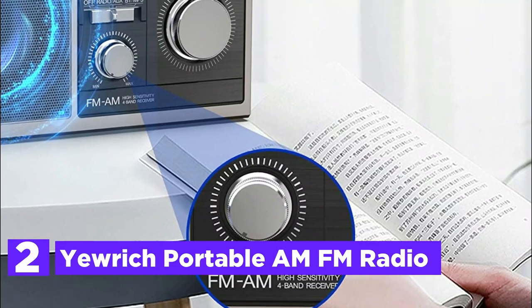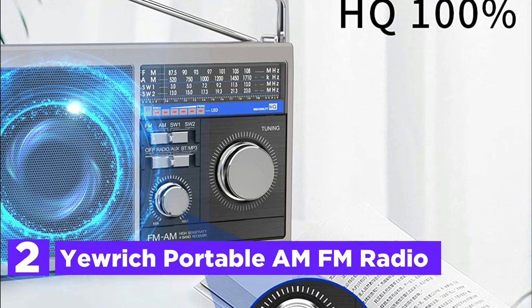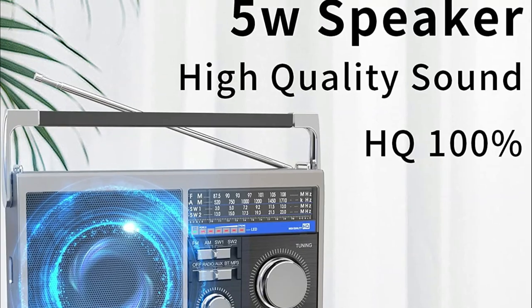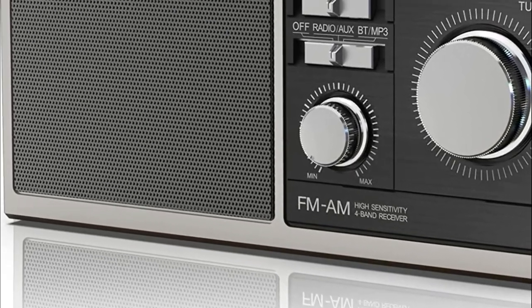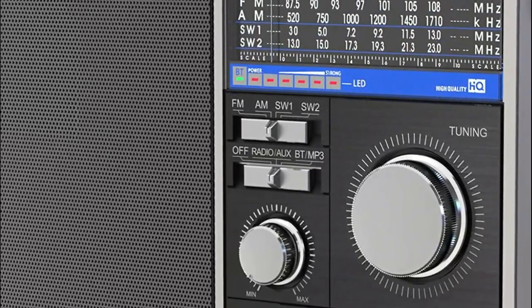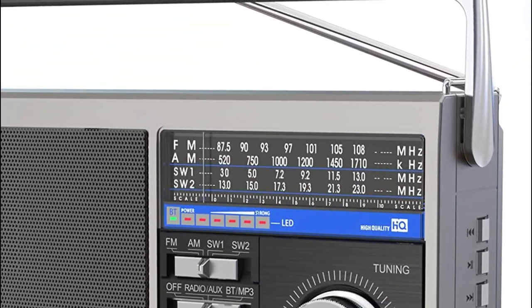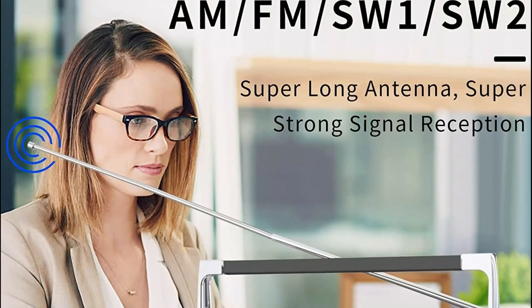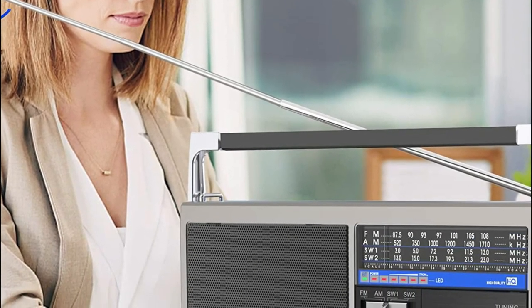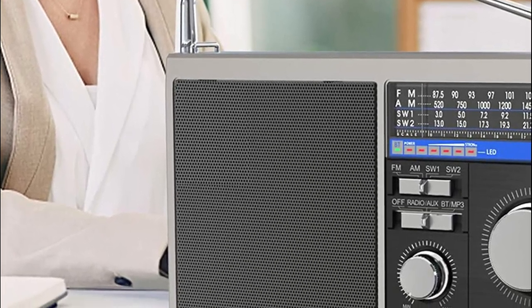Number 2 in our list is the U-Rich Portable AM-FM Radio. This shortwave portable radio is available in 4 bands — AM, FM, SW1, and SW2 — and features a 39.4-inch antenna for the best reception. You can listen to your favorite music and NPR stations from anywhere, indoors or out. This AM-FM radio is much more user-friendly than other radios, as the knobs are large and easy to tune, making it accessible and simple to use for both children and elders.